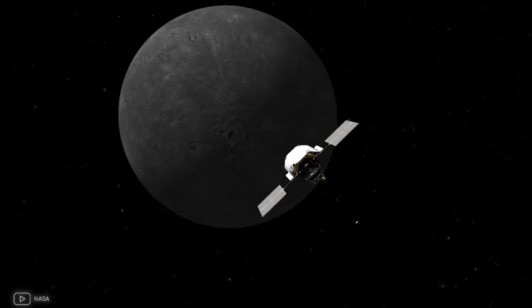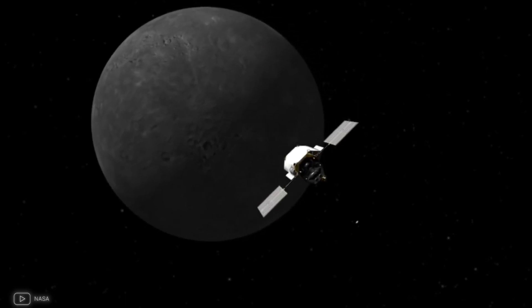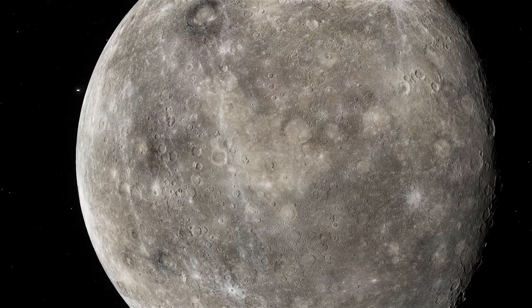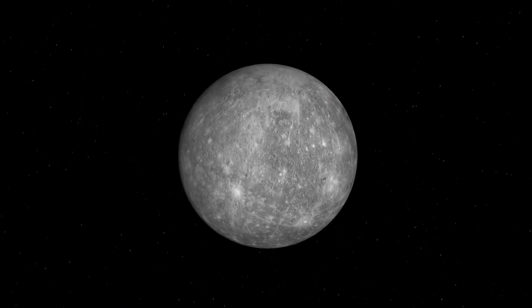What do you think might be hidden on Mercury — gems or maybe even signs of life? If you enjoyed this video, hit the like button and subscribe for more updates. Thanks for watching and see you next time.